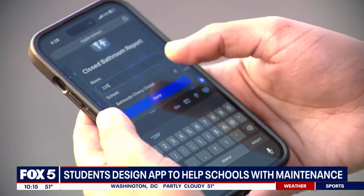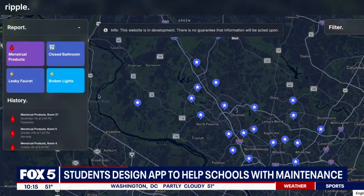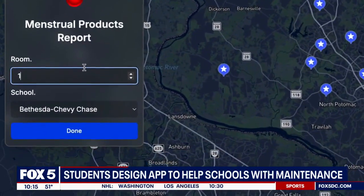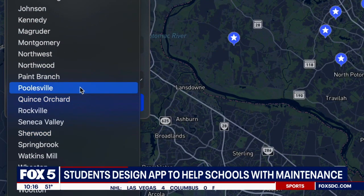It is a user-friendly platform where anyone can report facility issues, with the information going to those that can address it. The app allows users to see the status of updates on requests, while helping the school system prioritize needs to prevent repeat requests in the future.